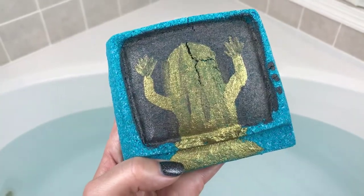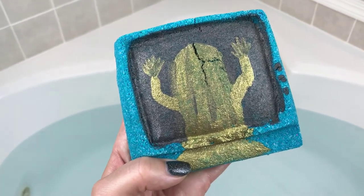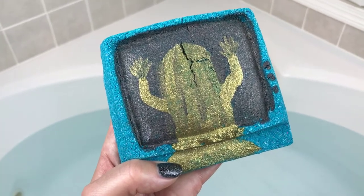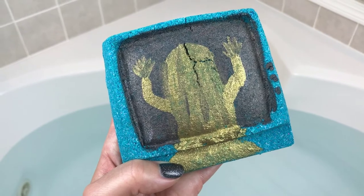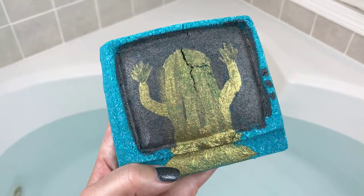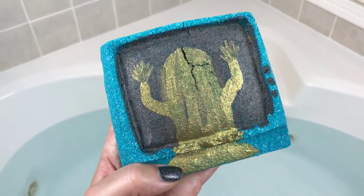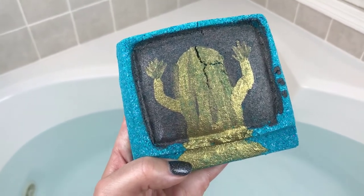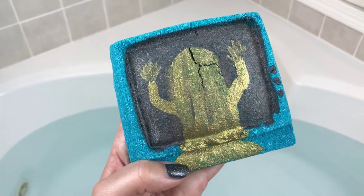Hey guys, welcome back! I have a really cool bath bomb to kick off my month of Halloween bath bombs. I was going to start with a different one but I'm going to wait on that one a little bit longer because I'm still thinking about it. Tonight I have a brand new one from Sweet Shop of Horrors, one of my very favorite companies. This one is from Poltergeist and it's called 'Don't Look Into the Light.'